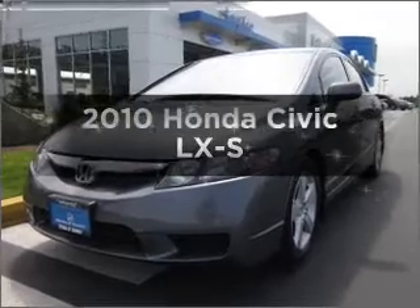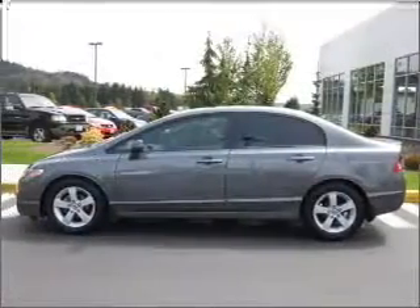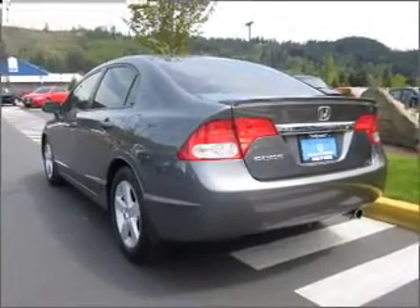Imagine yourself in this 2010 Honda Civic. If you're looking for an automobile with great attributes, look no further. With an efficient 4-cylinder engine that responds smoothly to its 5-speed automatic transmission.